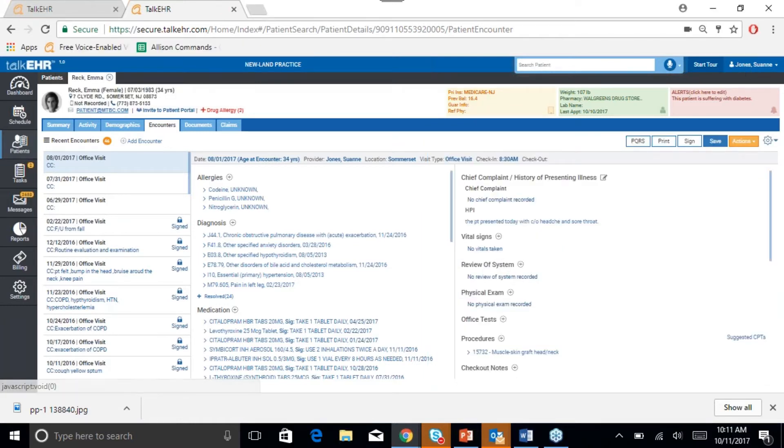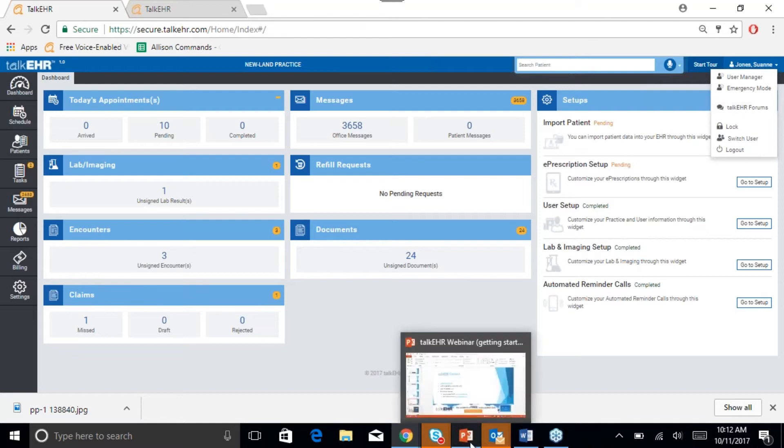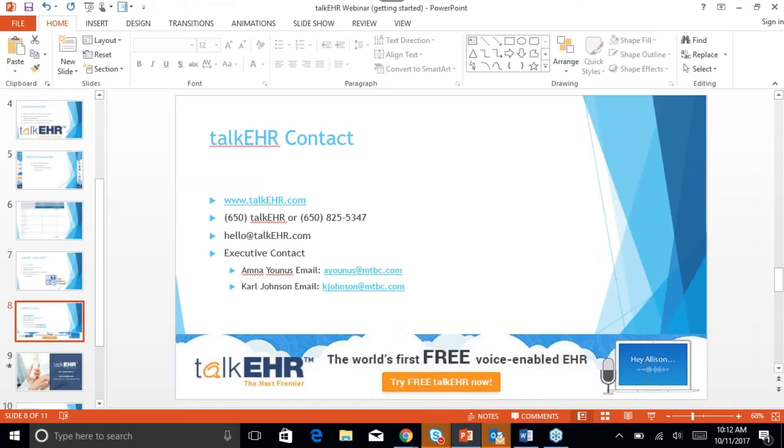Along with this, we have also provided a user forum to ask us any questions or talk to other users, which is located right here. We highly encourage that, because we check our forums on a daily basis, and any feedback or ideas that we get from there, we try to incorporate as soon as possible. This brings us to the end of our webinar session.